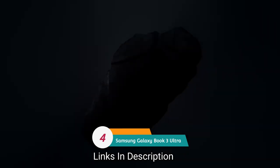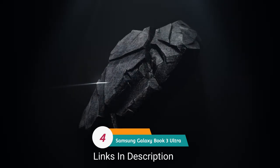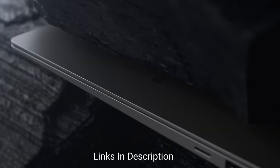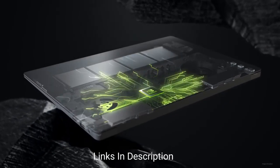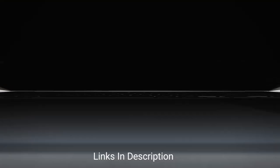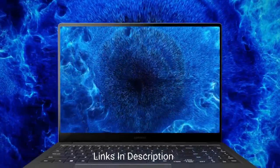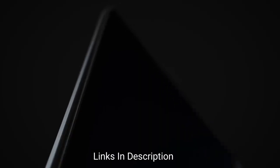The Samsung Galaxy Book 3 Ultra is the best OLED-equipped engineering laptop. It's a powerful laptop capable of handling everyday computing tasks, video editing, and high-end gaming thanks to its discrete NVIDIA GPU. All of that muscle makes it a great choice for demanding work and GPU-intensive tasks in engineering school.